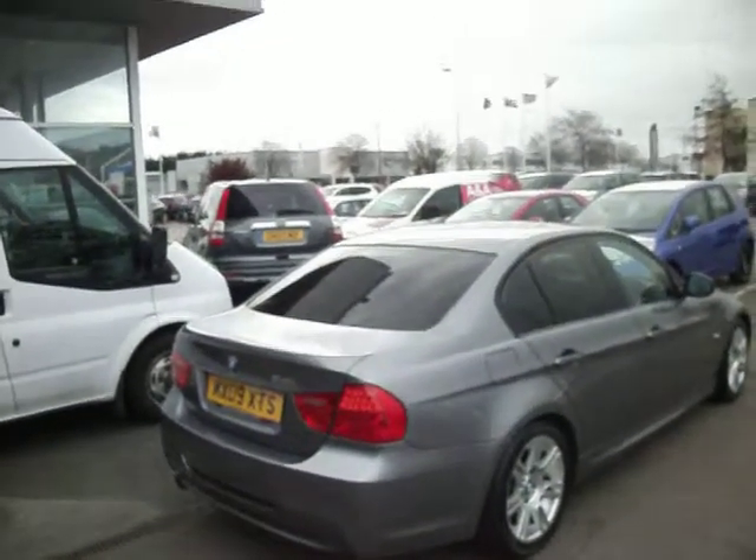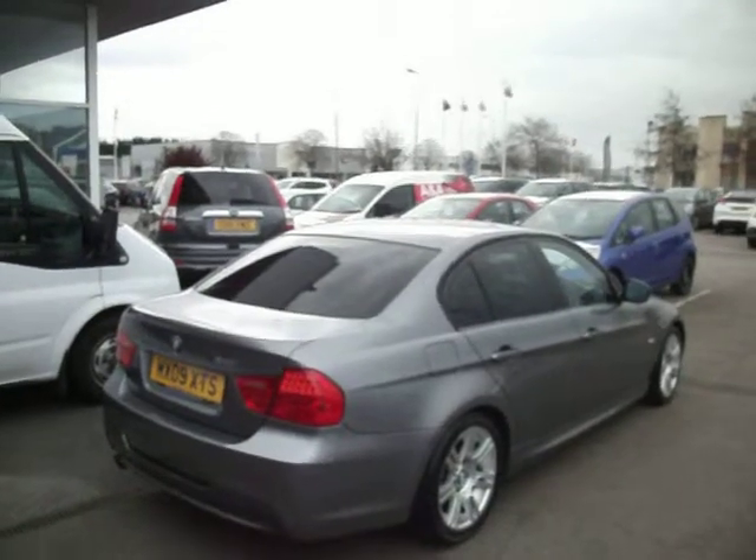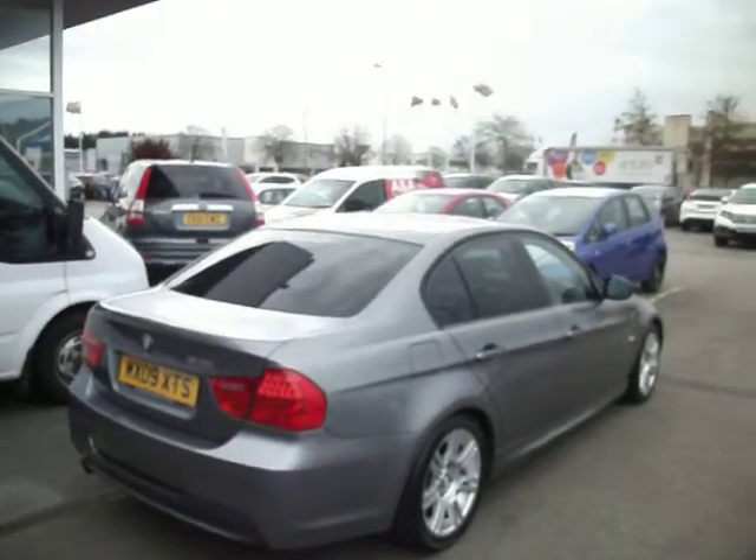Hello and welcome to the sale of our BMW 318i M Sport Automatic. To be fair, this is a nice car — it's a four door in grey, with two stamps in the service book.